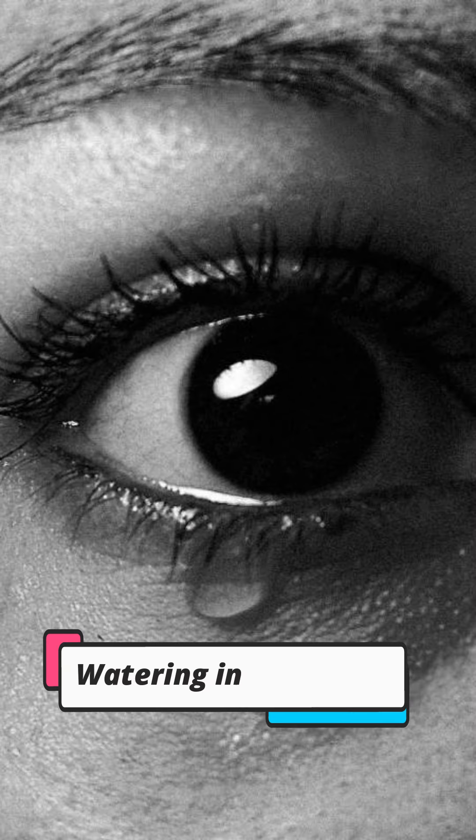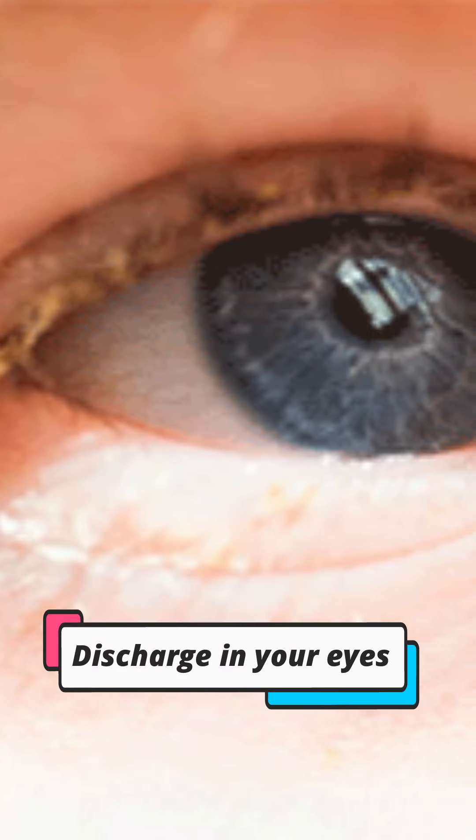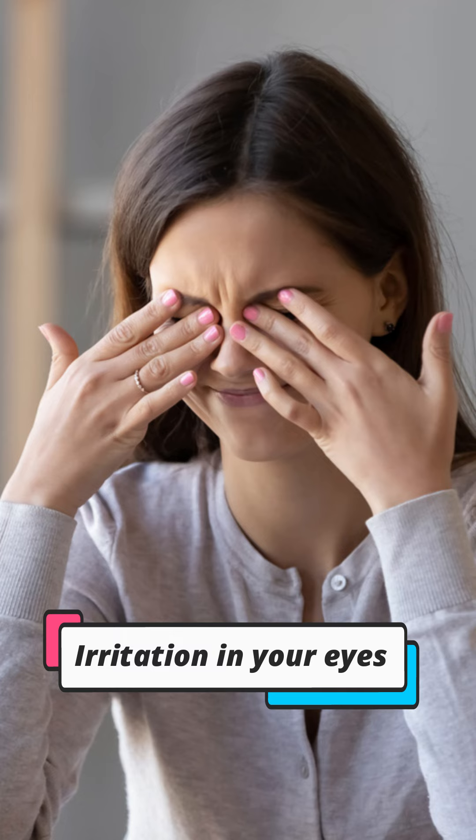Other than this, you can have watering in your eyes. You can also have discharge in your eyes, due to which your eyes become sticky, especially when you wake up in the morning. Moreover, you can also have irritation in your eyes and feel that something has gone into your eyes — this is called foreign body sensation.